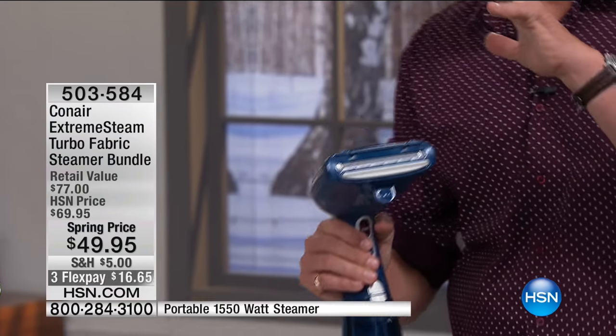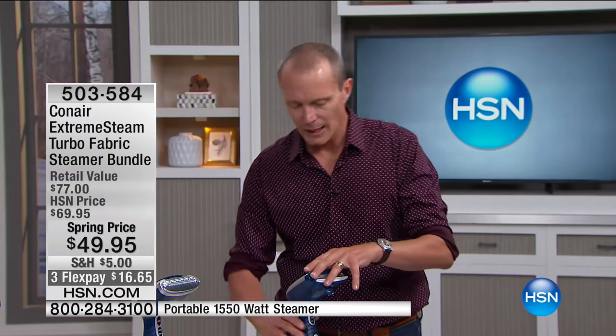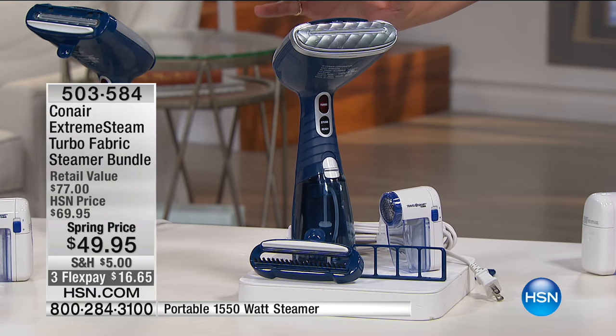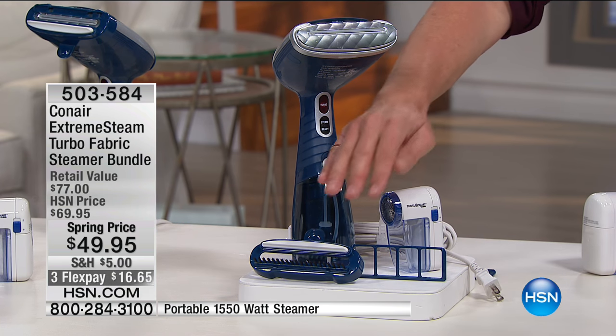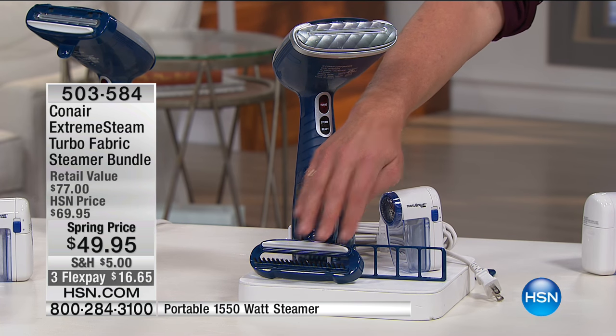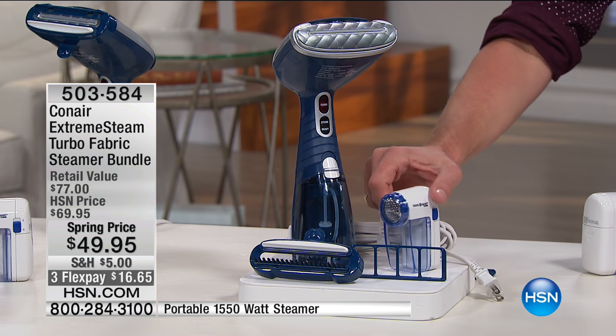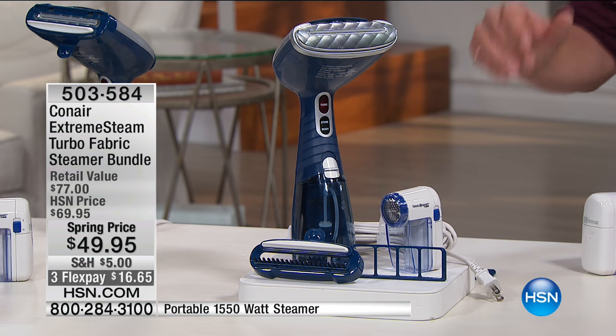You're getting the complete pack. You're getting, of course, the most powerful unit that Conair has — up and ready to go in 20 seconds. You're also getting the laundry brush that goes along with it. You also get what they call the defuzzer.